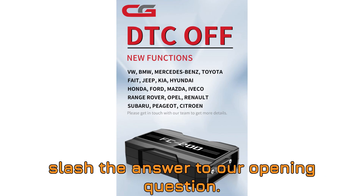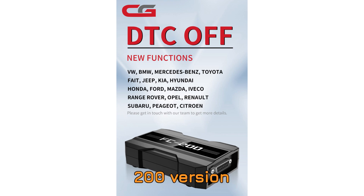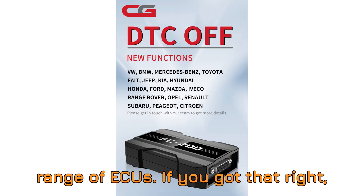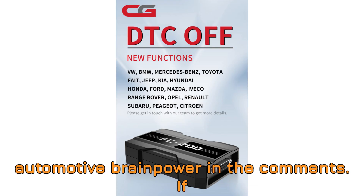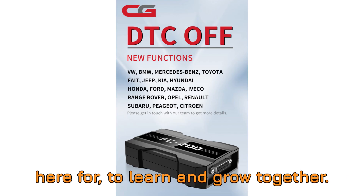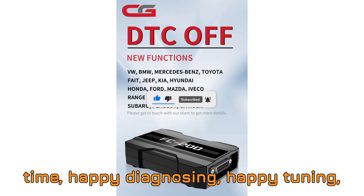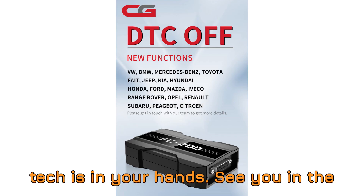Now, the answer to our opening question: what major function was added in CGFC 200 version 1.2.9.0? You got it — it's the DTC-OFF function for a wide range of ECUs. If you got that right, pat yourself on the back and flex your automotive brainpower in the comments. If you didn't, no worries — that's what we're here for: to learn and grow together. Thanks for tuning in, friends. Until next time, happy diagnosing, happy tuning, and remember — the future of automotive tech is in your hands. See you in the next video.